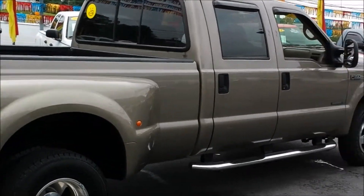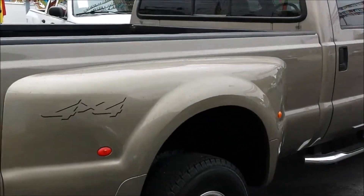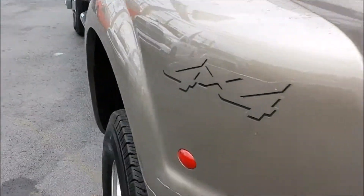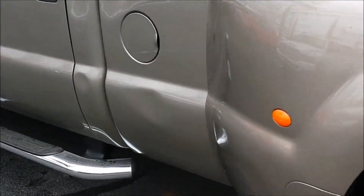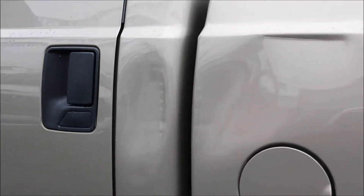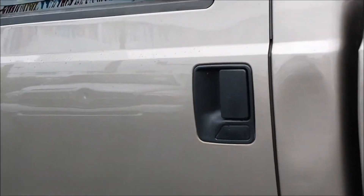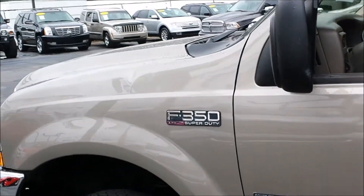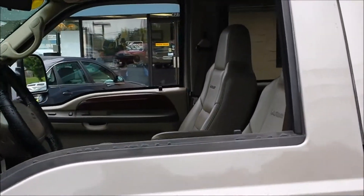I think it would be perfect for the right person. There are a couple of little things I need to show you — there is a little bit of body damage on this side right here. You can see it right there. And that can be repaired; it's less than a thousand dollars if it's that important to you. But for the person that's buying this vehicle to work out of, I don't think that should make a lot of difference.